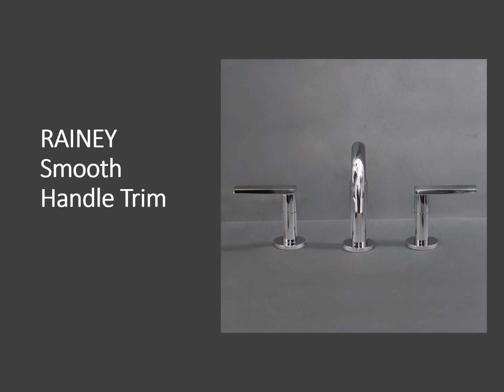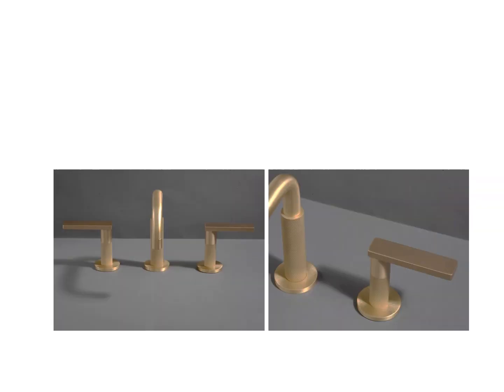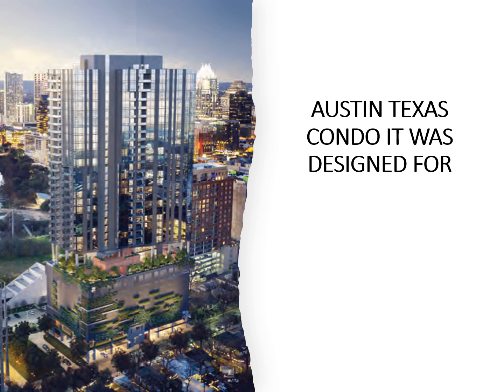Here we have the Rainy collection with the smooth handle trim. On the right is the smooth handle trim option, but there's also an option to get knurling, as you can see on the left. Here's a couple more close-up shots showing the detail of the finish and the knurling itself. Here we have a high-end condo in Austin, Texas that the Rainy collection was designed for — the architects and designers had a particular spec and Watermark was able to fulfill that, similar to the James Collection project in New York.